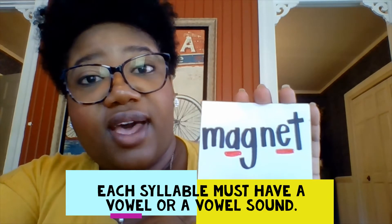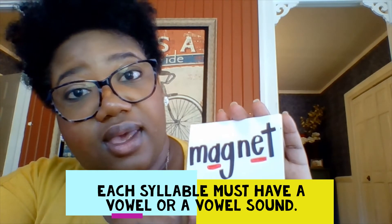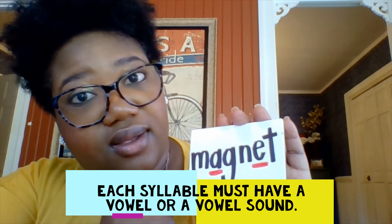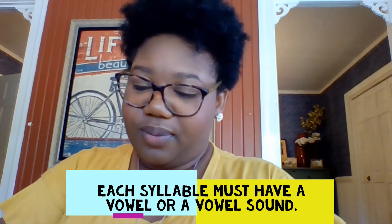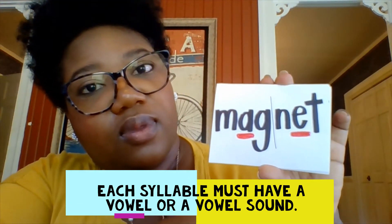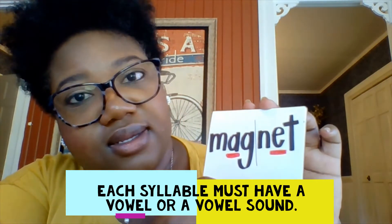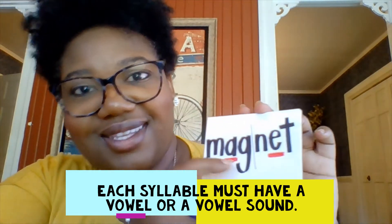So now I want you to practice doing just that. I'm going to show you some words and you're going to identify the vowels and then try to segment them into syllables and read them. Our first word - first thing you're going to do is look for the vowels. I have an A, I have an A and E. And if you were to separate it - mag-net. What's the word together? Magnet. Perfect.